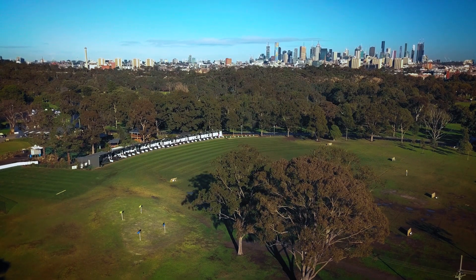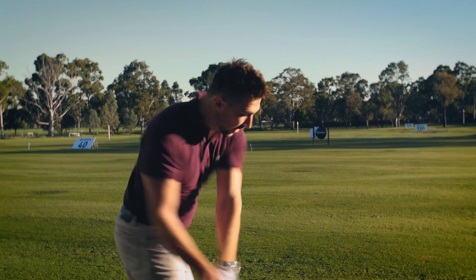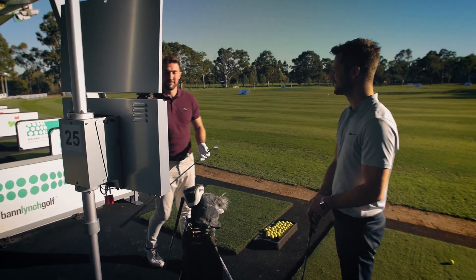Yarra Bend Golf is on Melbourne's doorstep. Come during your lunch hour, come after work — do that once or twice a week and you'll improve your game faster. Once you've used Top Tracer, you won't want to hit balls without it.